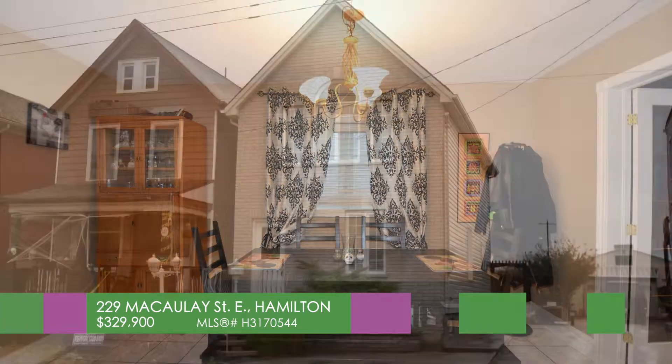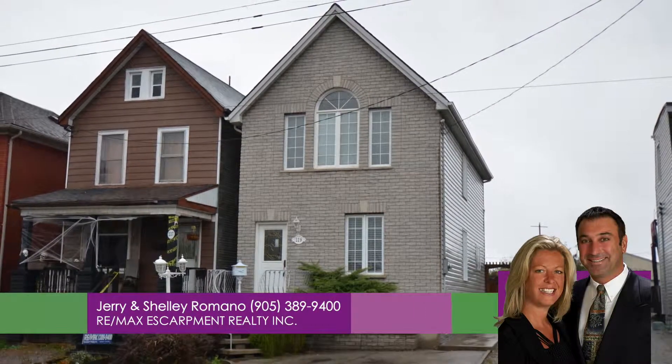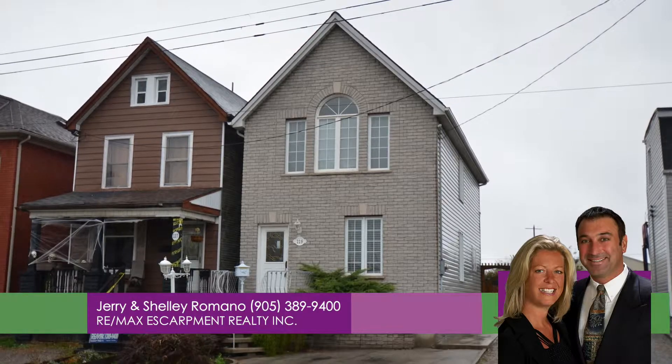Don't miss out. For more information, call Jerry and Shelly Romano of Remax Escarpment at 905-389-9400.